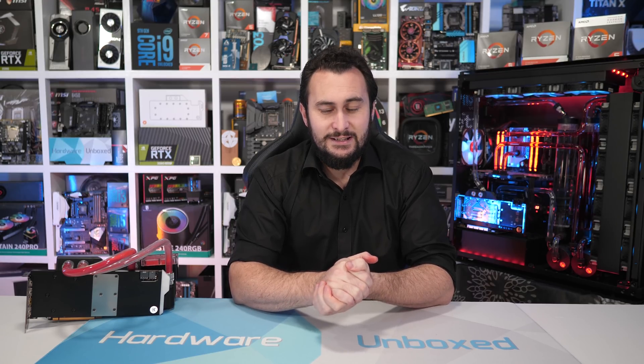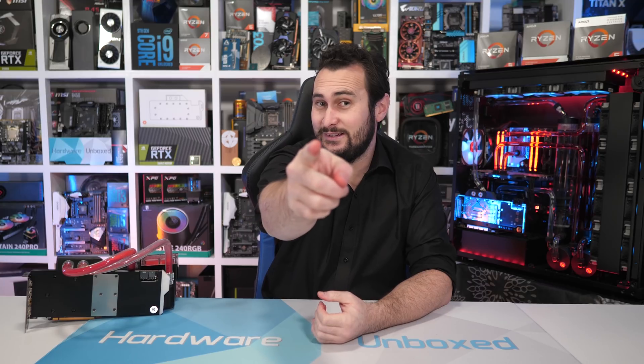Anyway, that's going to do it for this one. If you enjoyed the video, feel free to hit the like button — that's always much appreciated. Subscribe for more content if you haven't done so already. Also consider supporting us on Patreon — you'll gain access to our exclusive Discord chat and monthly live streams with Tim and myself. As always, thank you for watching. I'm your host Steve, and I'll see you again next time.